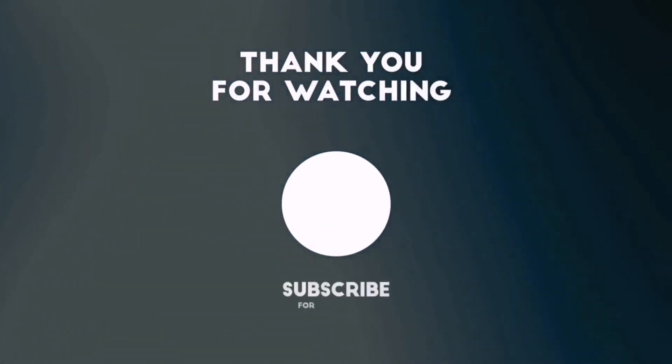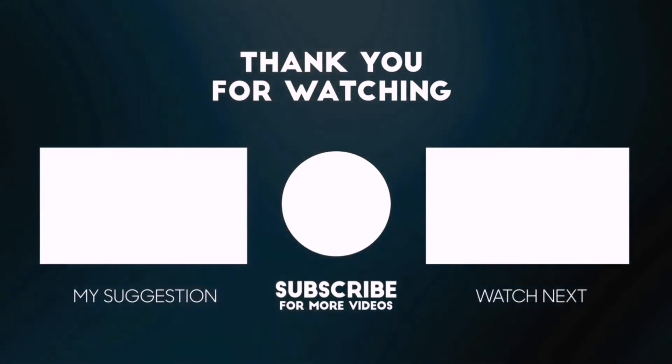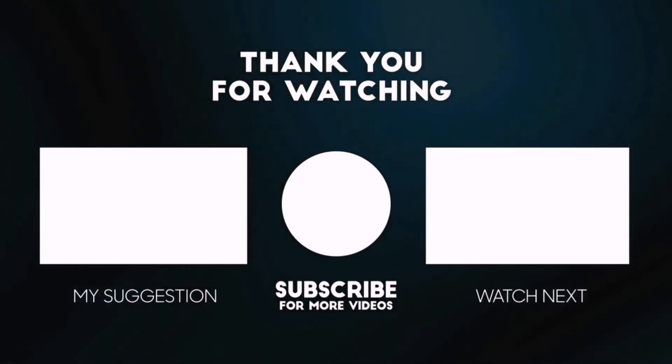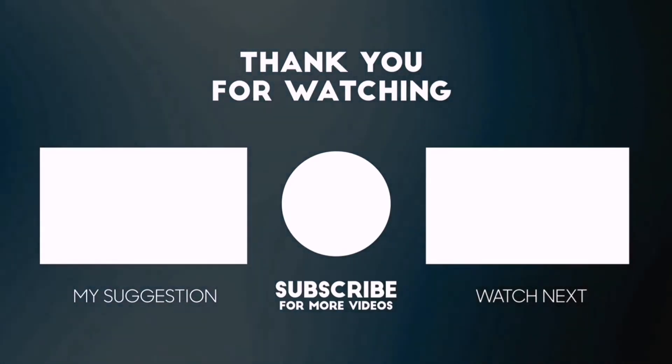Besides top-rated product videos, we randomly provide special Amazon discount offers. So please subscribe to BestPick to get more product deals and videos on your feed. You can also check the description below for updated best product links and prices. Happy Shopping!